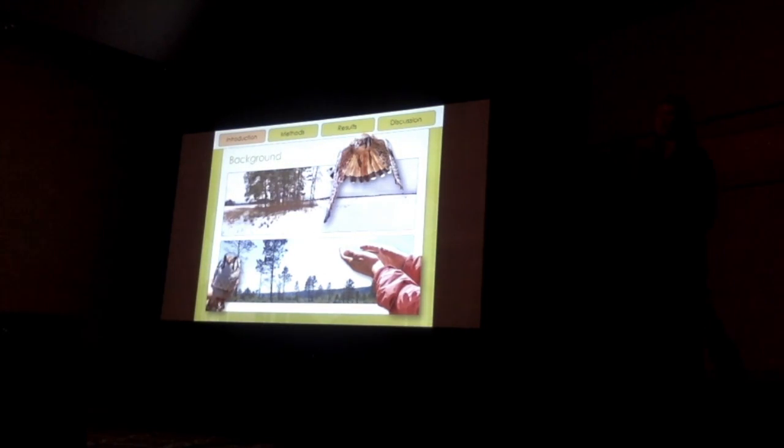American Kestrels are the smallest, most colorful, and the most widespread falcons in North America. They're pretty small — about the size of a robin — and they're often seen perched on fences and trees. The males have this beautiful slate blue color on their wings that really makes them stand out compared to a lot of other birds.